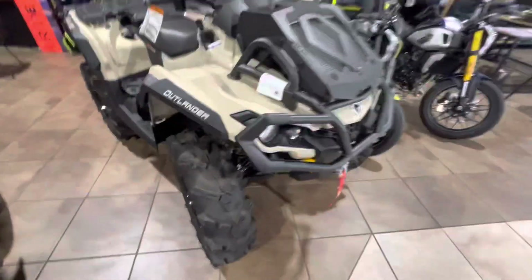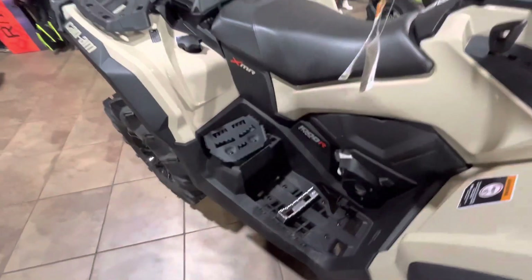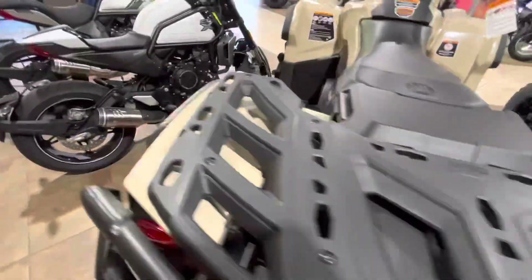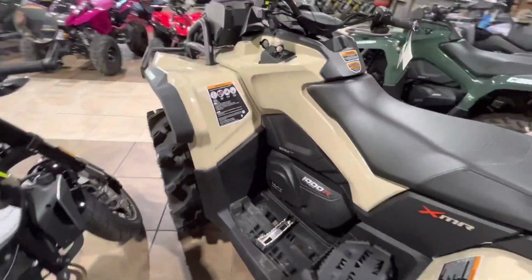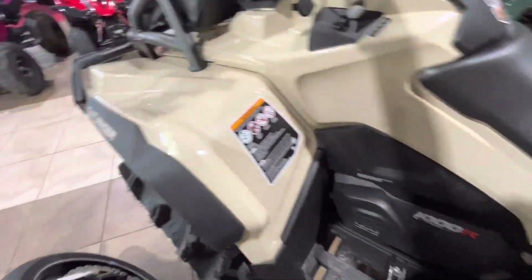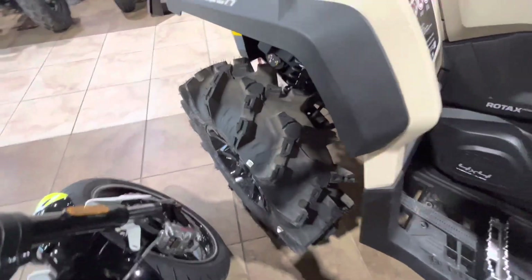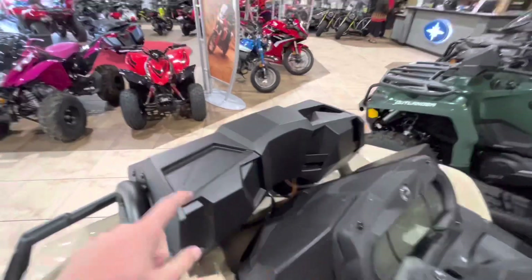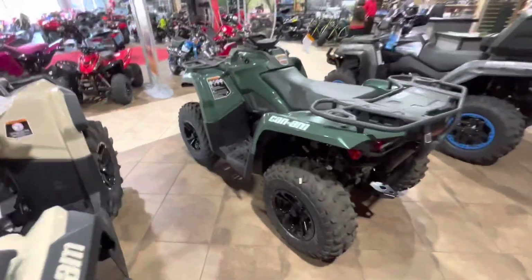I know this is what y'all want to see — the 2023, I believe, Can-Am 1000 XMR. It might be 2022 but still brand new, y'all — come get it. I love the beige color on the 30-inch Cryptids. It's got a built-in snorkel and rack right there as you can see.